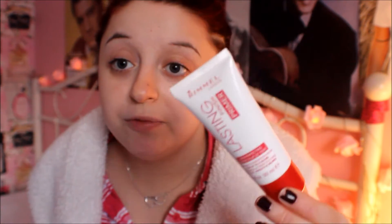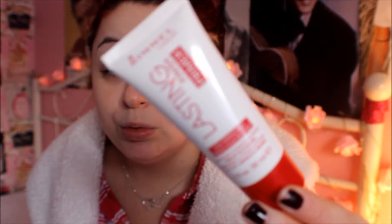Now for makeup. It's the Last in Perfection primer that I've been loving. I got this from London and it's quite expensive, but it's amazing. My mum's got it as well. It's about £7 but it does the job.